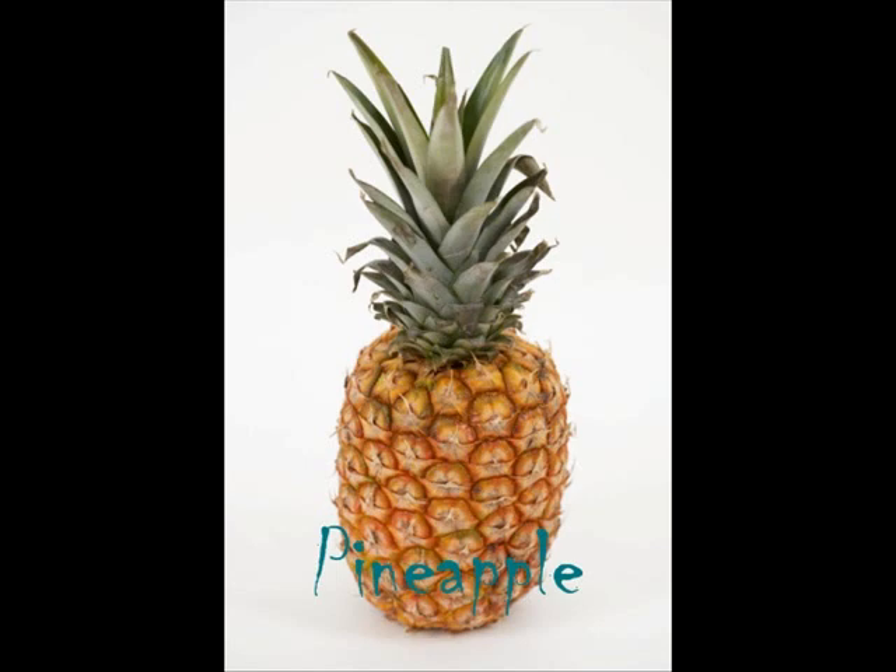Next up we have a pineapple. So how would you describe a pineapple? They're colourful, pointy, spiky. How do you think they might taste? How would you describe their taste? Are they sweet? Are they sour? And how would you describe their feel — are they hard, are they soft?